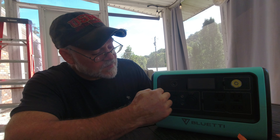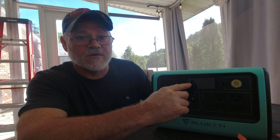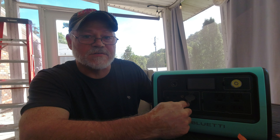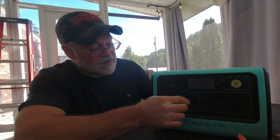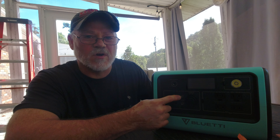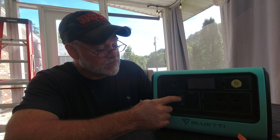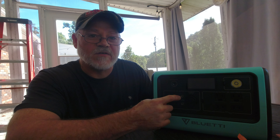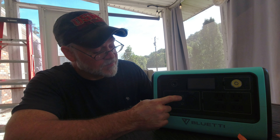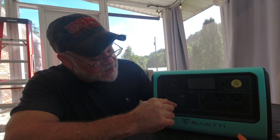On this side is all your DC. You have a 12-volt cigarette lighter adapter — great for running mini fridges. We have a BougeRV portable fridge that we use this with all the time. It also has two 12-volt 10-amp 5521 barrel connector outlets. I don't have anything that uses those, but you could buy a 5521-to-USB adapter to effectively add two more USB ports.